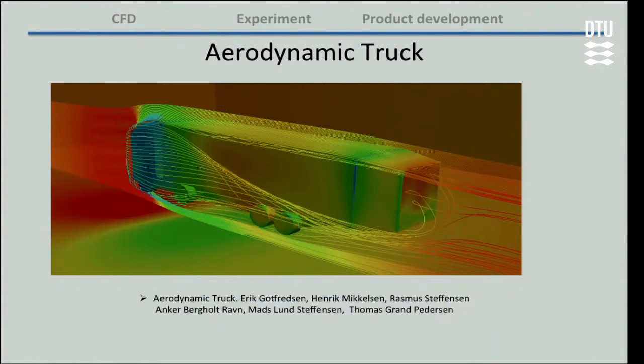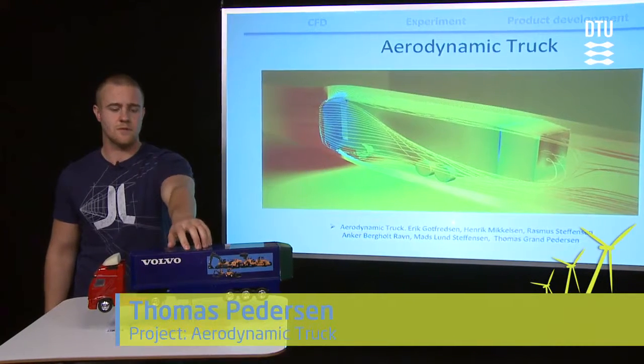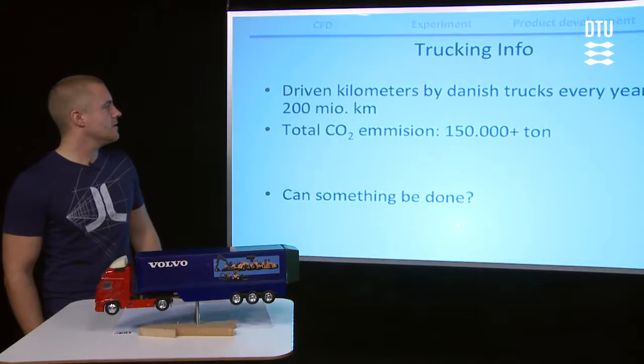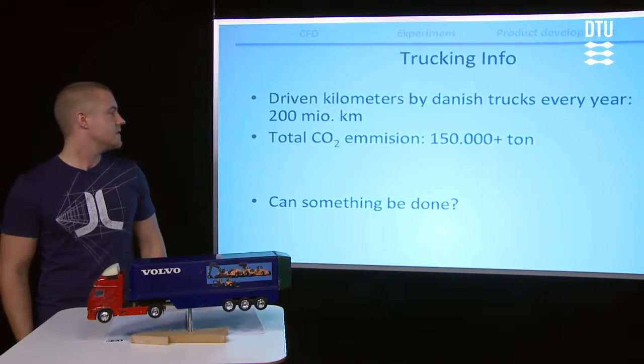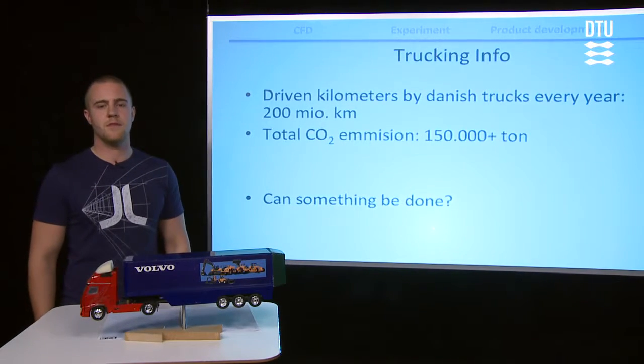This project is about reducing the drag which is caused by air resistance on trucks. Danish trucks drive annually around 200 million kilometers, which leads to a total CO2 emission of 150,000 tons.